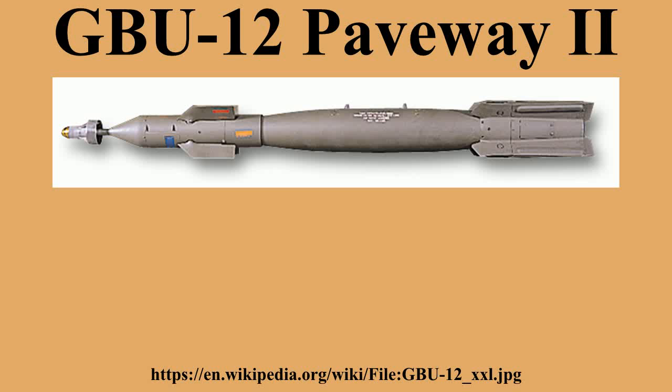Raytheon production of the GBU-12 is centered in Arizona, Texas, and New Mexico. Lockheed Martin production is centered in Pennsylvania.